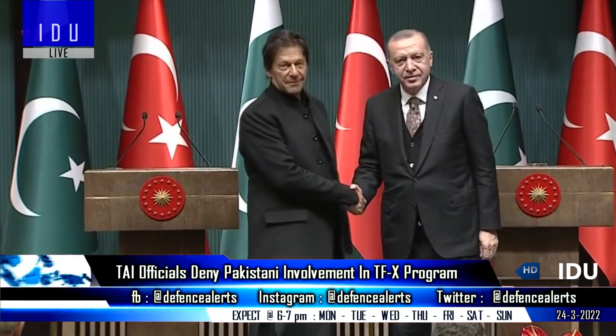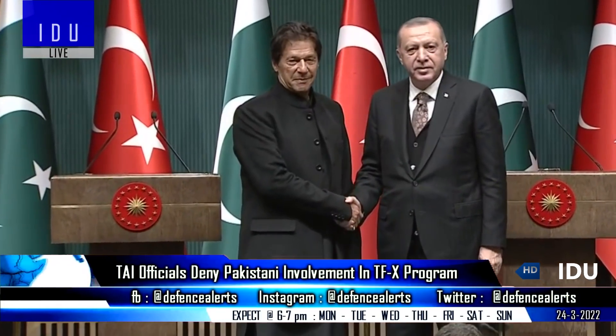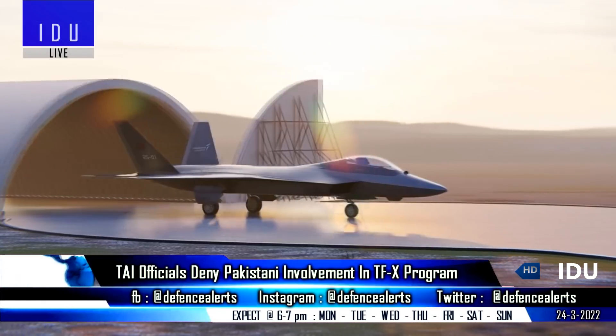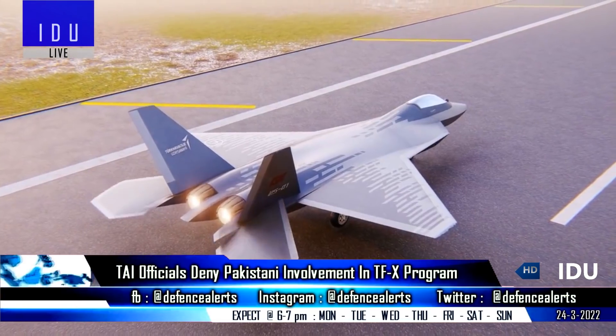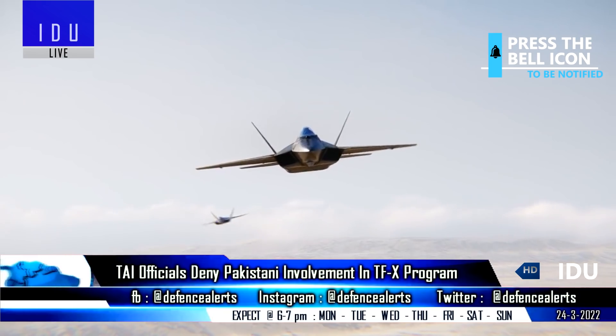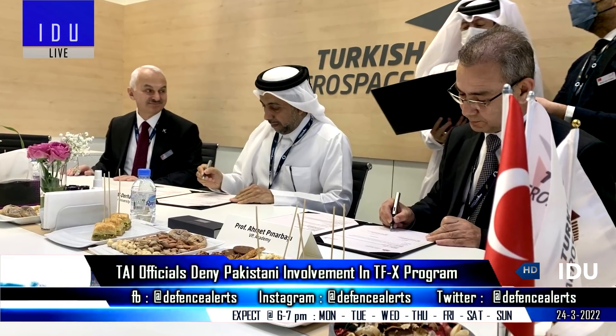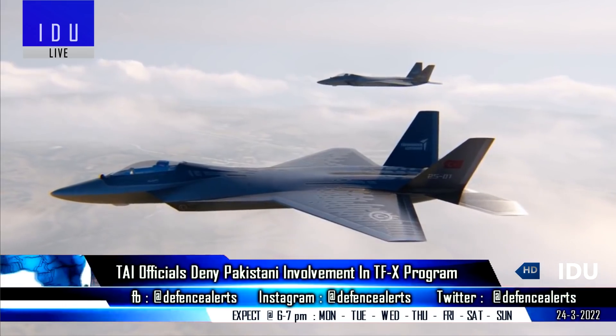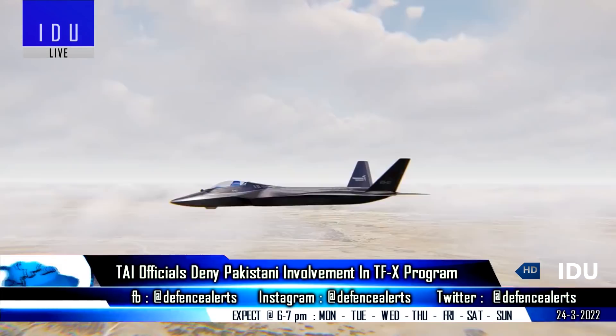There were reports that Turkey and Pakistan are collaborating on the development of the TFX fifth generation fighter jet, but representatives of Turkish Aerospace Industries have now denied Pakistani involvement in the stealth fighter project. The recently signed memorandum of understanding was for hiring Pakistani students for future projects, including the TFX project.